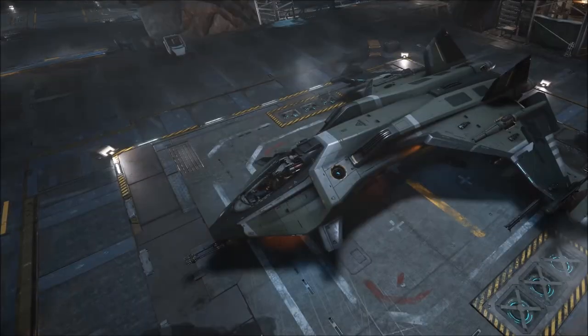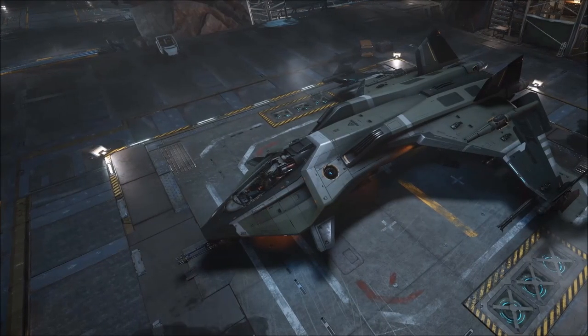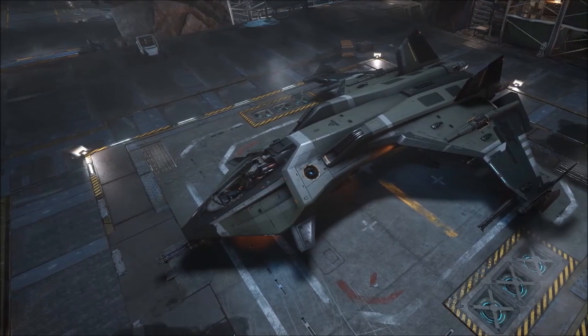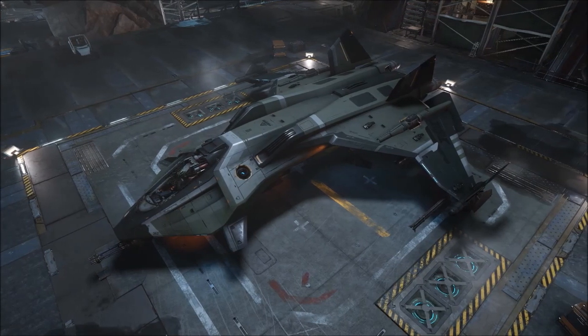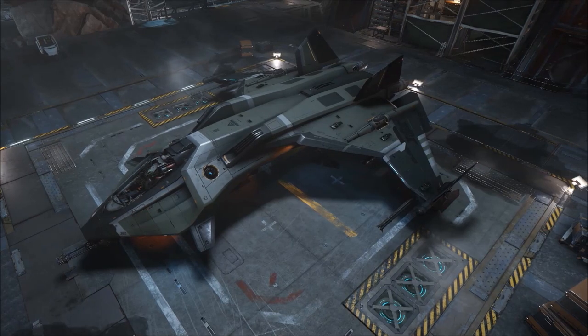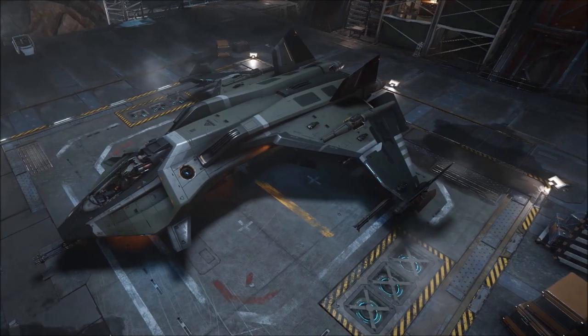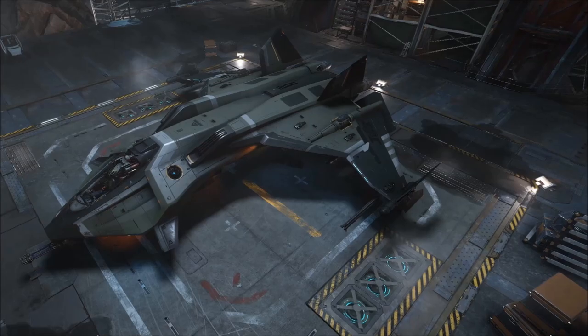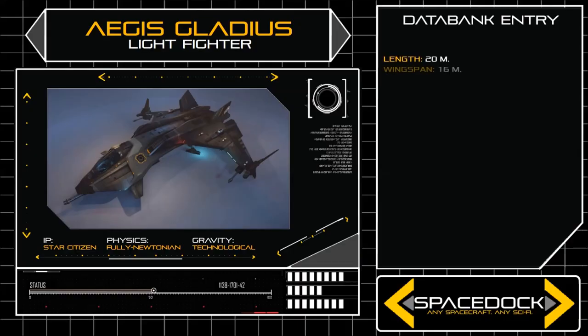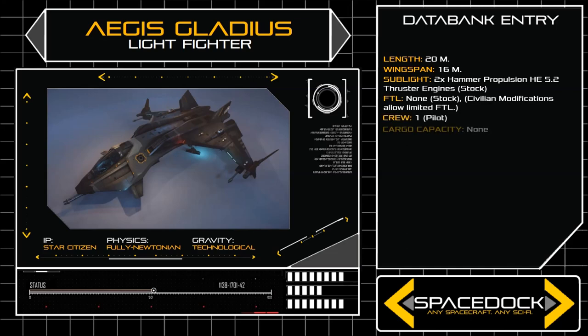Though the Anvil Aerospace Hornet remains the face of the Earth Navy, its older counterpart the Aegis Gladius continues to serve a vital role in naval operations. The Gladius is well renowned throughout the navy for its high performance and lightweight frame, making the fighter ideal in most interception or escort roles. Twenty meters long with a mass of 16,000 kilograms, the Gladius is built for combat and combat alone.